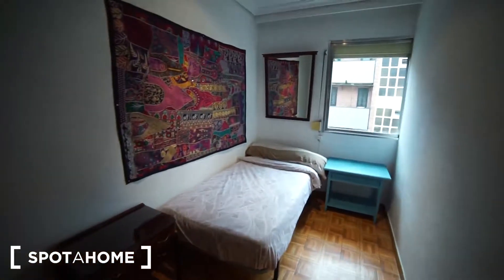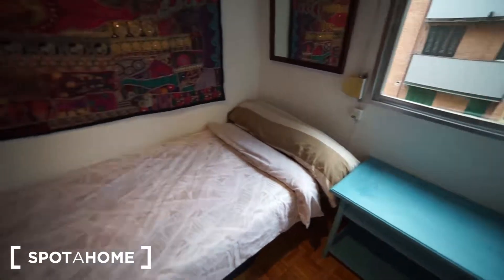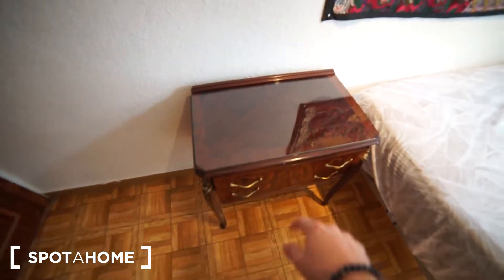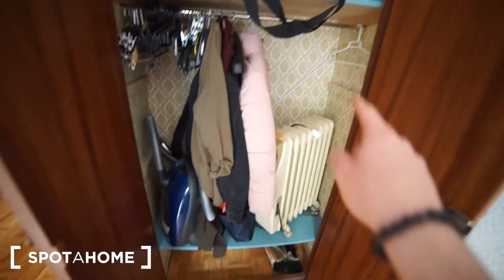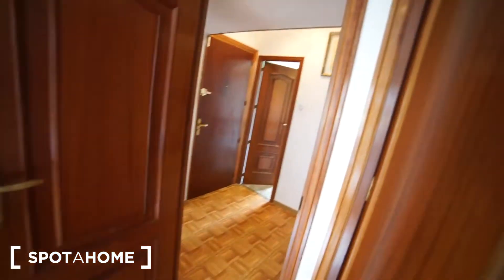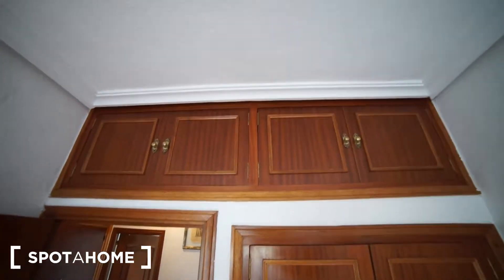We already saw bedroom number one, and right now I'm gonna take you to bedroom number two, which is right here. We have a single bed, a table beside the bed, and another table with some drawers — two drawers. We have a closet over here where you can put things, with some hangers, space down there, shelves, and also storage up there.